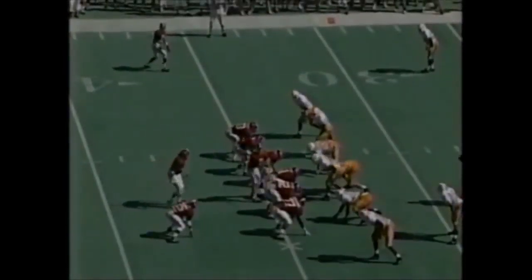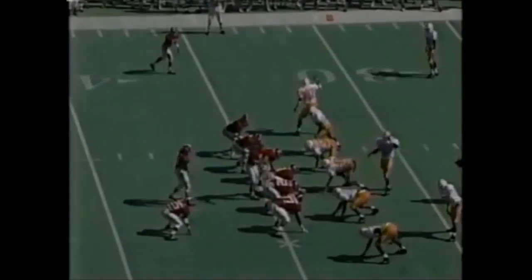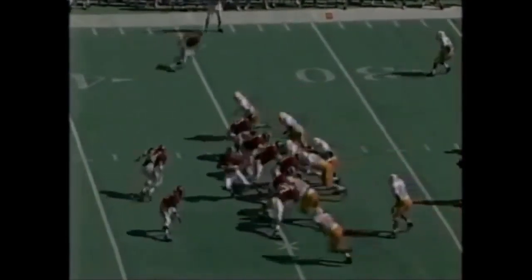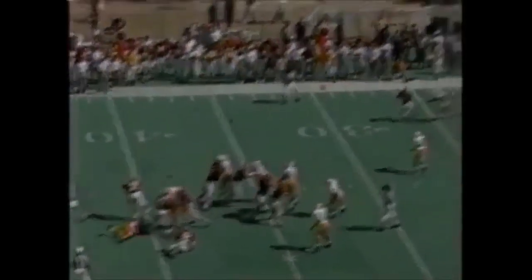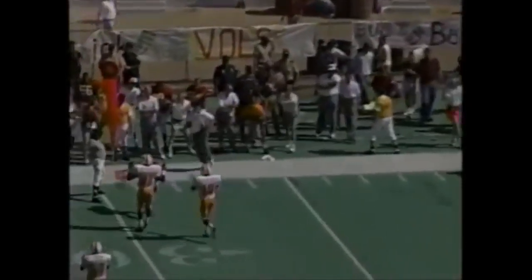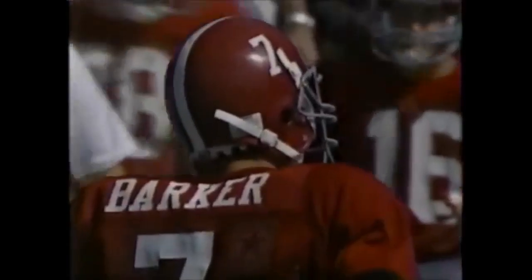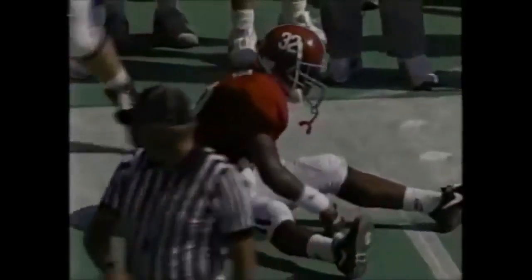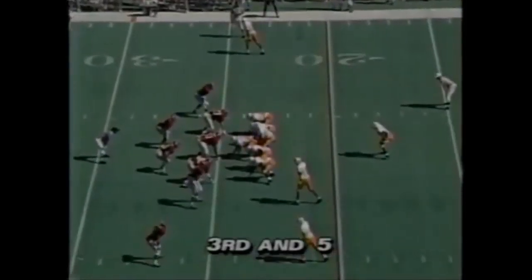Parker handed off quickly to Kevin Turner. Turner breaks a tackle and turns it upfield. Miley and Wimbley got tangled up over there - no flag. The pass is incomplete, this being only their second possession.